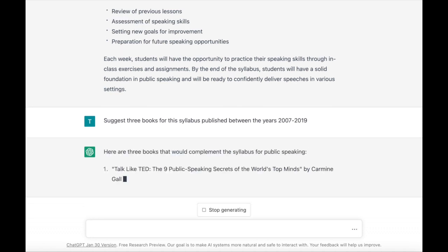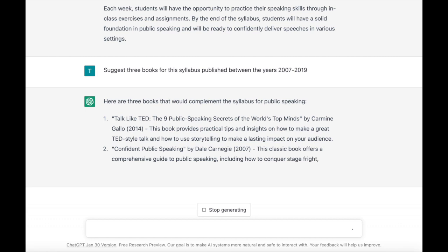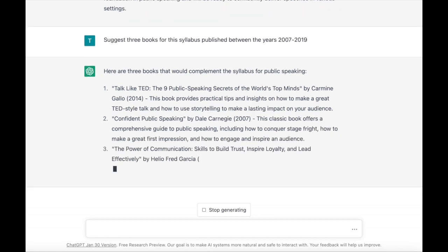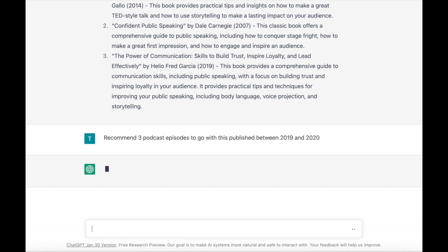A reminder: ChatGPT's language model is only based up until 2021. So maybe these books are useful, but maybe the child I'm working with's local library does not have these books. So I'm also going to ask ChatGPT to recommend three podcast episodes to go with this, and I'm going to tighten up that window — published between 2019 and 2020.